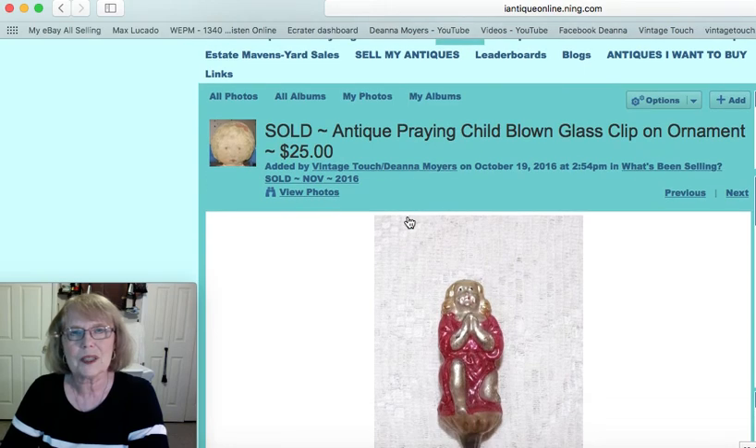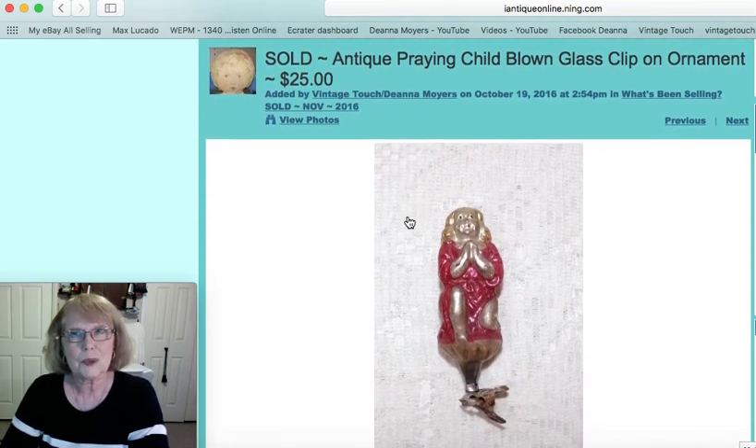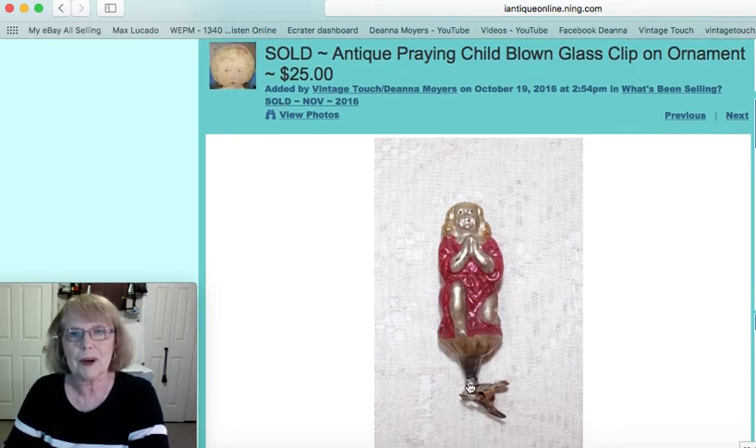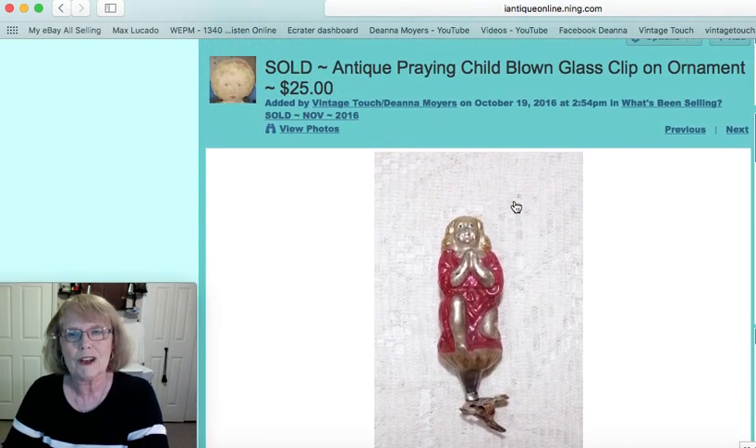This first item was a wonderful antique Christmas ornament — a praying child in blown glass. It had the clip on the bottom so it would stand up on your tree limb. It was three and a half inches long. If you're familiar with antique ornaments, you'll know they sell for quite a bit for some collectors. Some are getting very hard to find and collectors will pay a premium. This one was in very good condition and I sold it for $25, but some go for way more than that.